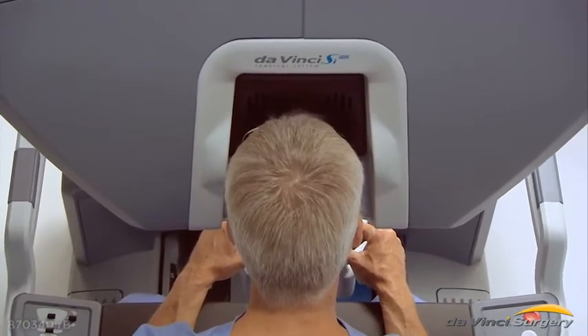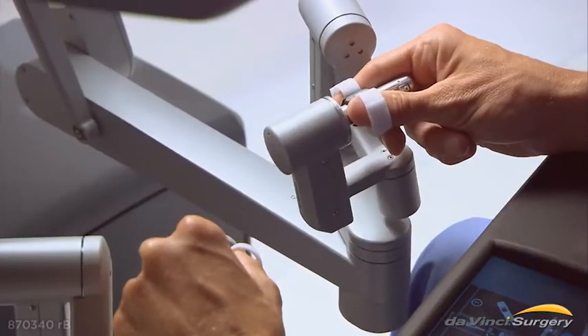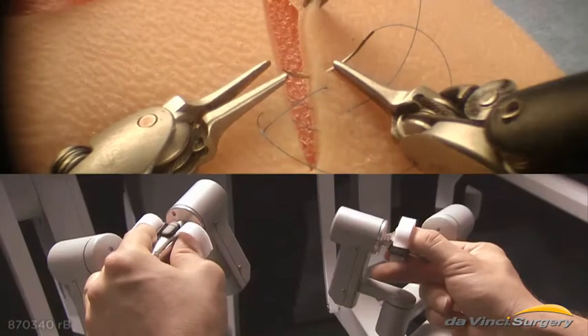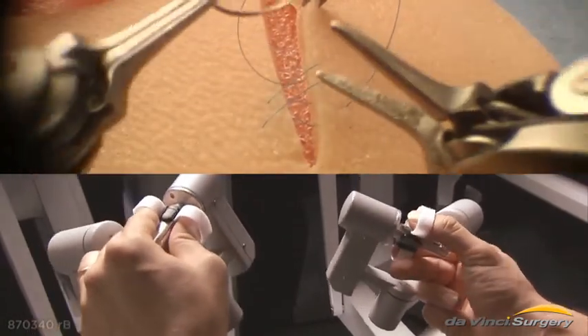The surgeon views magnified, 3D, HD images inside the patient's body. The surgeon's hand movements are translated into smaller, precise movements of the endo-wrist instruments, which bend and rotate far greater than the human wrist.